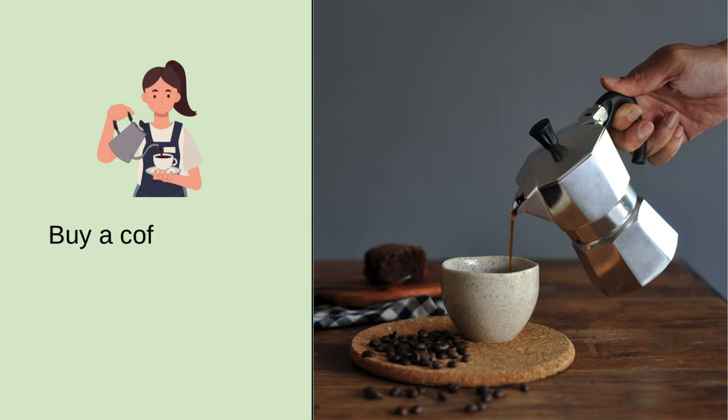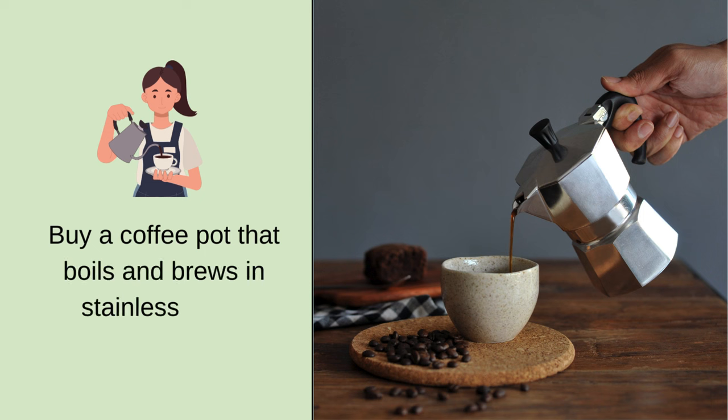Number one: buy a coffee pot that boils and brews in stainless steel. It should also store the coffee in glass or stainless steel. Remember this next time your coffee pot dies — replace it with a cleaner brewing machine. Here is my percolator that is stainless steel inside and out, in all the parts where the boiling and brewing takes place.